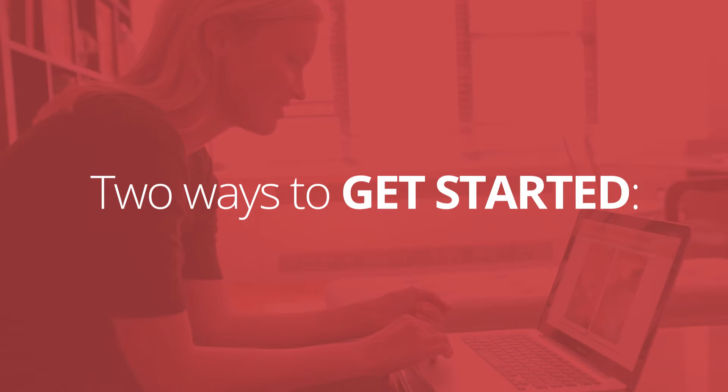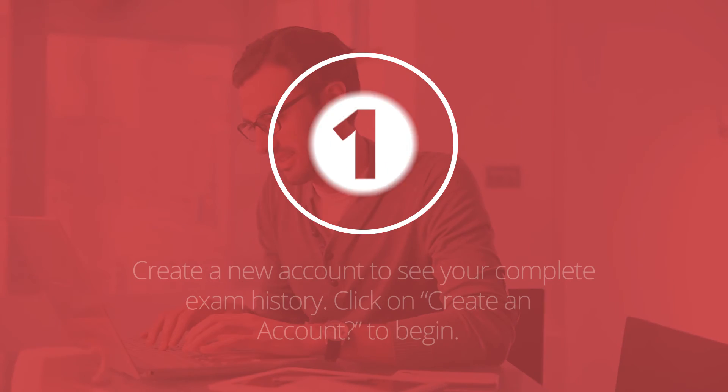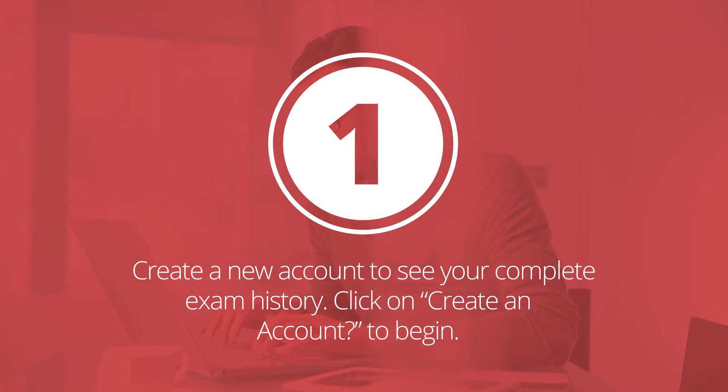There are two ways to get started with the Connect Patient Portal. Go to our website, find your imaging center, and select portal login. Click create an account to begin. Once your account has been set up, you'll be able to see your exam history and manage all appointments.